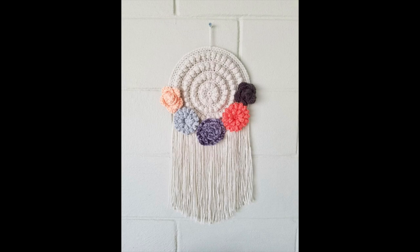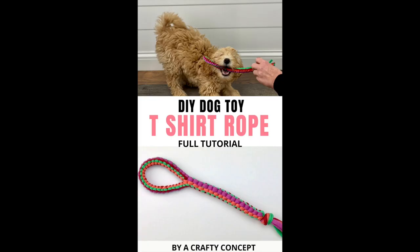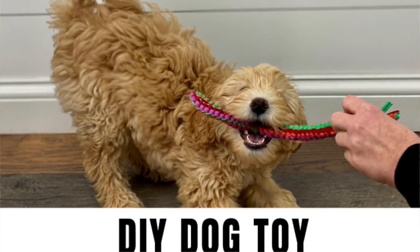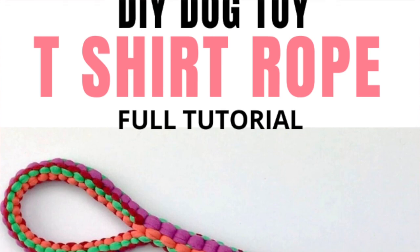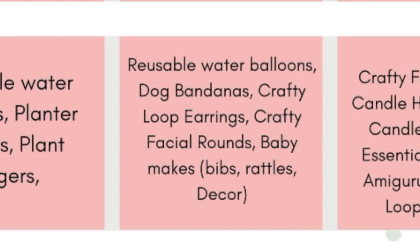The crafty boho wall hanger with flowers would make beautiful nursery decor in trendy nursery colors. I also have a free dog toy tutorial on my blog and YouTube channel where you use t-shirt yarn — those might sell well this month. Pet toys, pet beds, best friend gifts — there are all kinds of crocheted things you could market that way. Look at your shop and see what you could add the tag 'just because gifts' to and maybe get some hits this month.